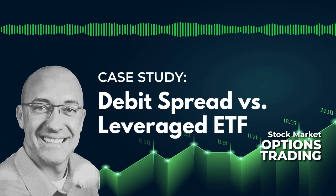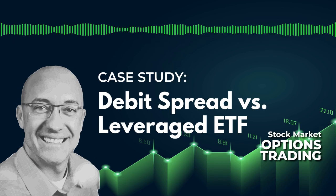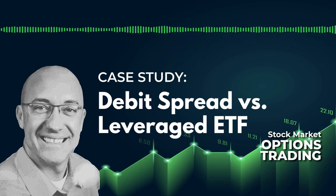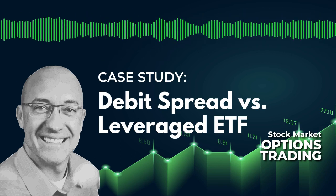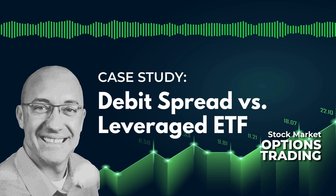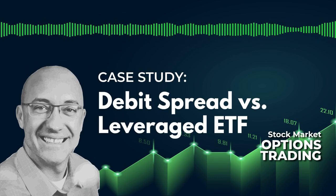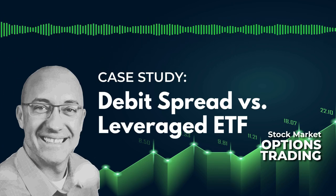Then I took the same entry and exit signals applied to the S&P 500, and instead of buying the call spread, I bought SSO, which is a two-times leverage ETF of the S&P 500. If the SPY moves up 1%, SSO would move up almost 2% — there's always a little bit of a give there.